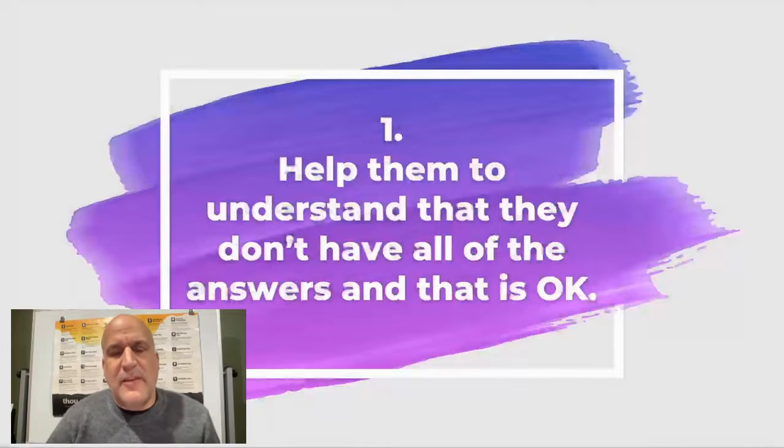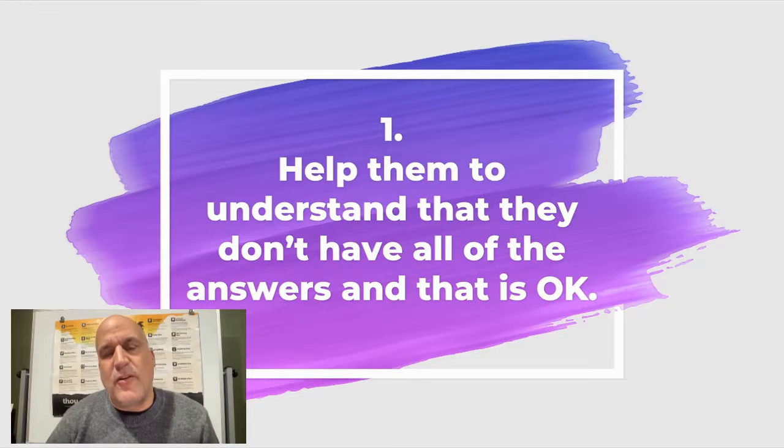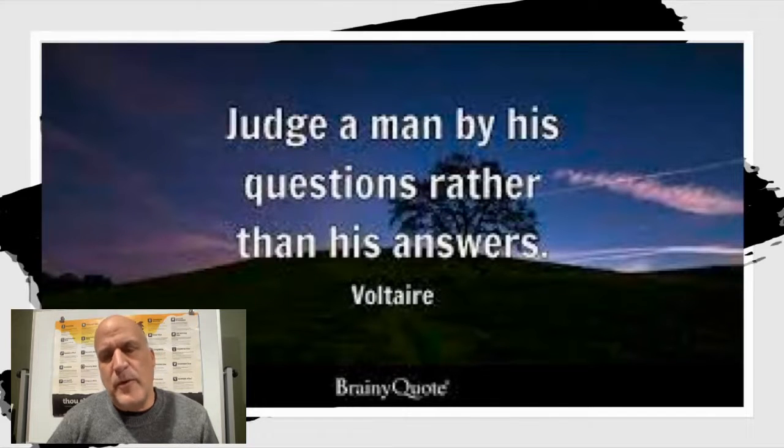Strategy number one is help students understand that you don't always have to have the answers — and that's perfectly okay. Sometimes in the culture of our classroom we set students up poorly, because we have that student who always has the answer, and when no one else can get it, we turn to that student and make them the focal center of attention, expected to have the answers. But it's really important for gifted students to realize that no one has all the answers. Here's a quote: judge a man by his questions rather than his answers. Unfortunately in schools we judge students a lot by their answers, when we really should be looking at the questions they're asking — not whether their answers are correct, but whether their questions are pushing the thinking.